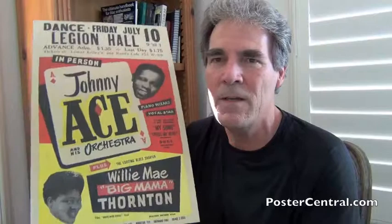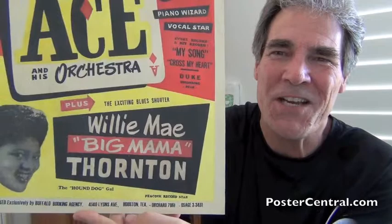It's a standard 14 by 22 inch boxing style window card. You just got to love it when the artists are actually described for the buying public. So it says Johnny Ace — piano wizard and vocal star. And for Big Mama — the exciting blues shouter. You just got to love that. And for Johnny Ace it says in small print: every record a hit record — with an exclamation point.